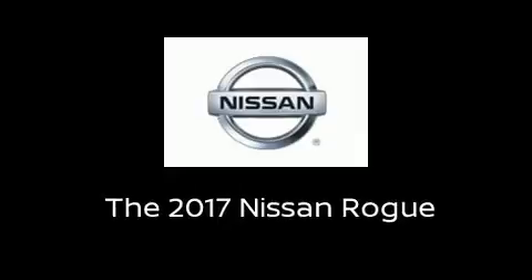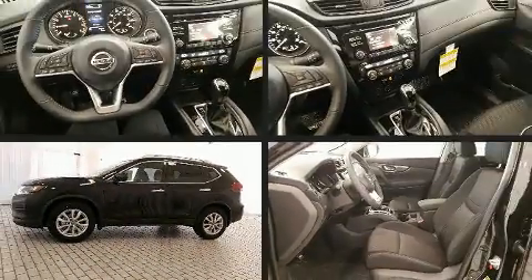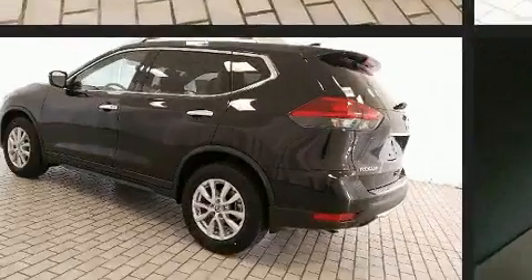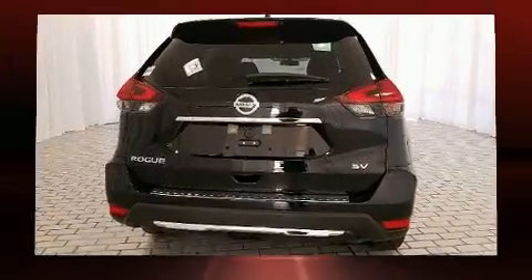Treat yourself to a test drive in the 2017 Nissan Rogue. Smooth gear shifts are achieved thanks to the efficient four-cylinder engine, providing a spirited yet composed ride and drive.